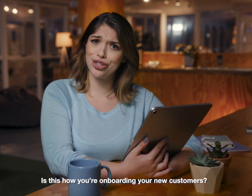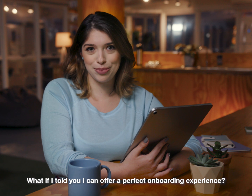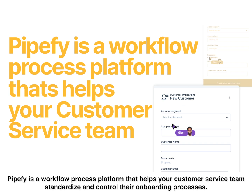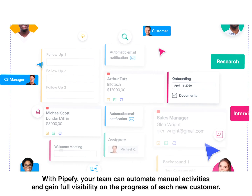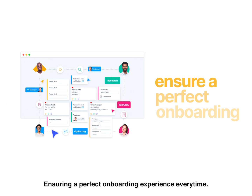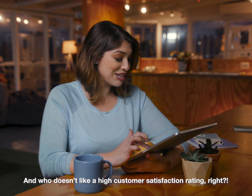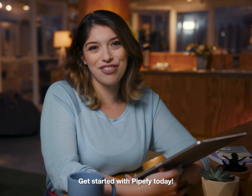Is this how you're onboarding your new customers? What if I told you I can offer a perfect onboarding experience? PipeFi is a workflow process platform that helps your customer service team standardize and control their onboarding processes. With PipeFi, your team can automate manual activities and gain full visibility on the progress of each new customer, ensuring a perfect onboarding experience every time. And who doesn't like a high customer satisfaction rating, right? Get started with PipeFi today.